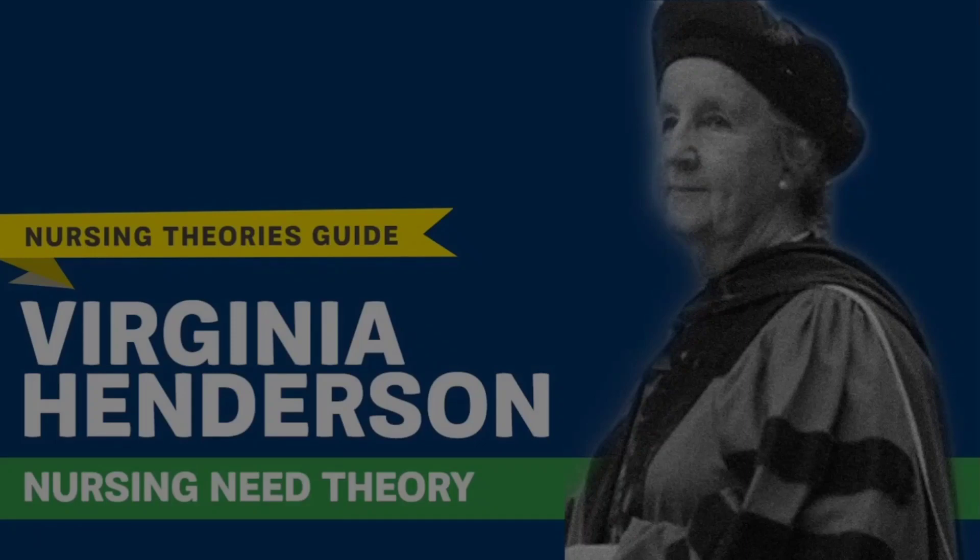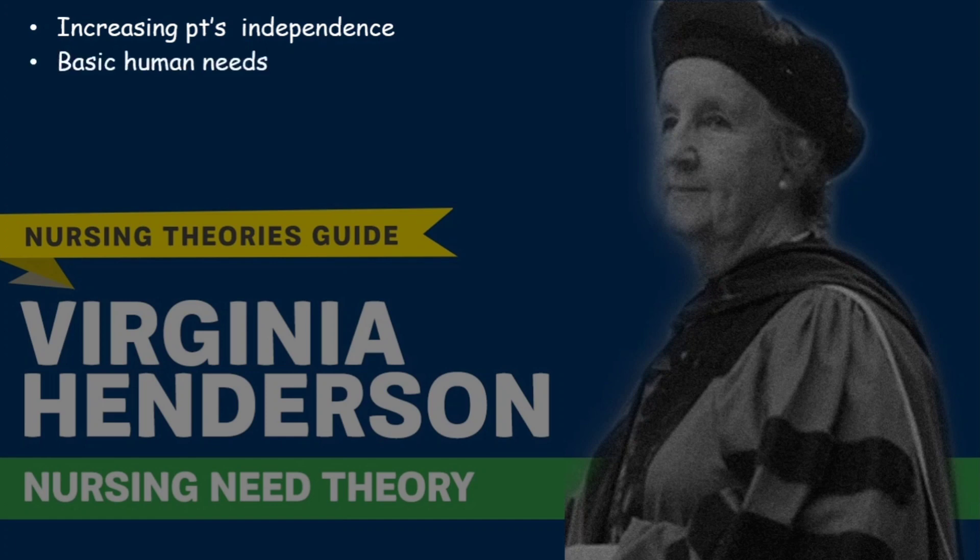Welcome to Happy Nursing Friends, this is Ela. Today we will discuss Virginia Henderson's Nursing Need Theory. The need theory is about the importance of increasing patient's independence so that they can take care of themselves as much as possible while in the hospital and also go back to their normal routine fast after hospitalization ends. It also talks about the basic human needs and how nurses can fulfill them.